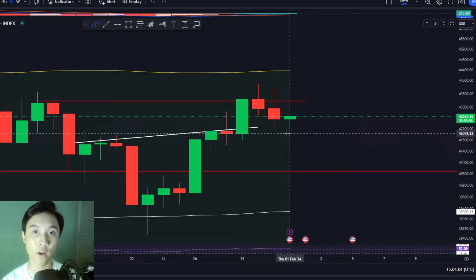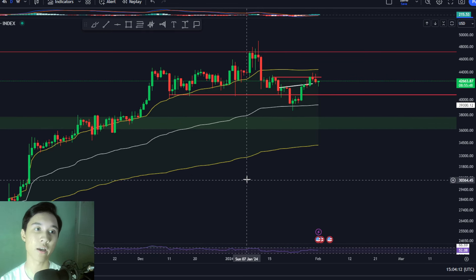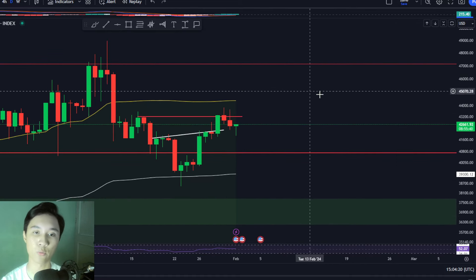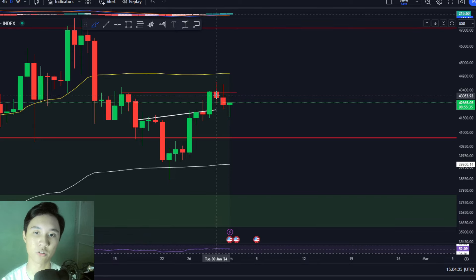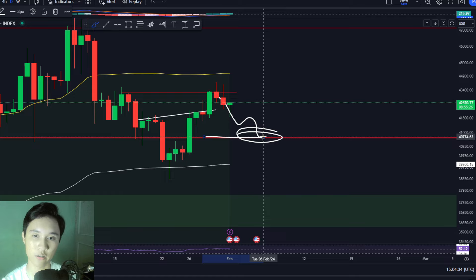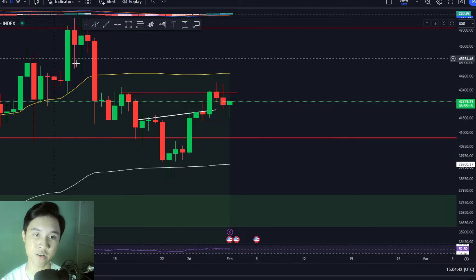So what can we expect right now? Zooming out for a bigger perspective, we are still generally inside a downtrend. It is therefore more logical to assume we could expect a deeper pullback or dump for the Bitcoin price back to support at $40,000. Look out for this as the first target, since we are inside a downtrend — though this expectation may change.